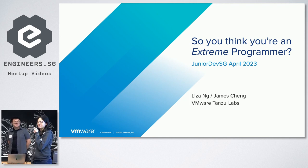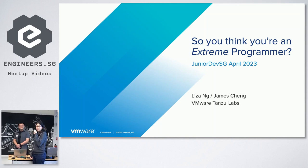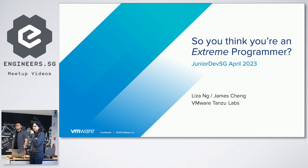So today the talk that we're going to give is about Extreme Programming. I don't know if it's something that everyone has heard of — maybe you've tried it before, maybe you're even practicing XP. Hopefully, regardless of where you are in that journey, you'll find something useful to take home from today's talk.